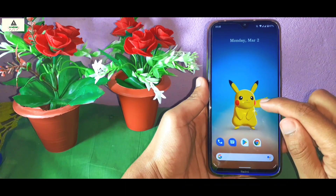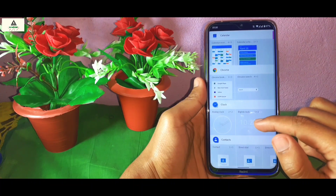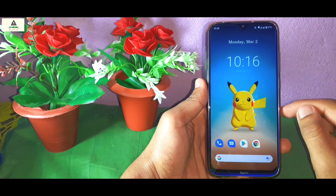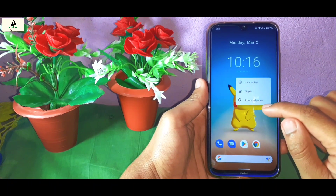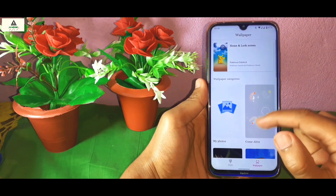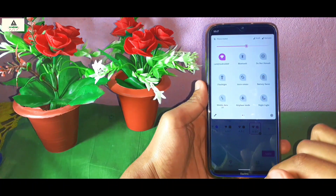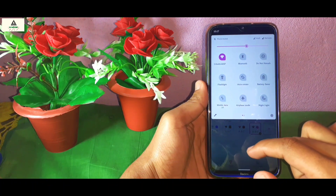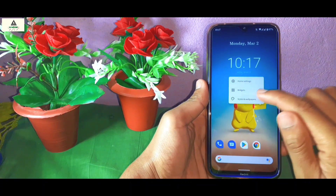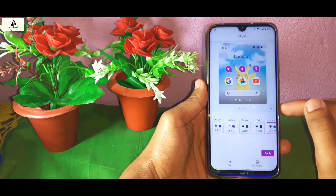If you want to add widgets on your home screen, long press and go to the widgets section, then drag any widget you want. To add cool wallpapers, long press and go to the Style and Wallpaper section and choose any wallpaper — there are live wallpapers available as well. You can also customize your notification panel icons, colors, and fonts from the Styles and Wallpaper section by clicking on Styles.